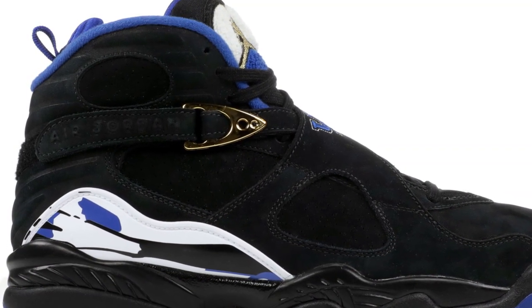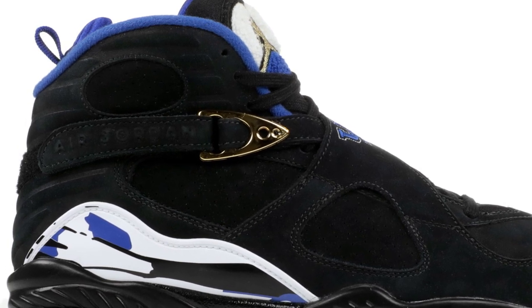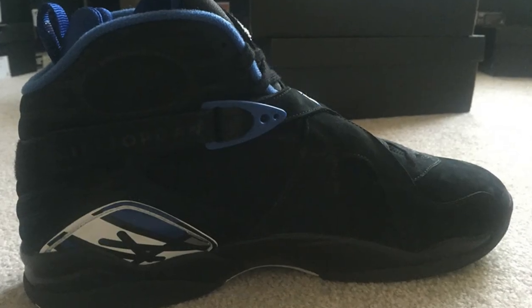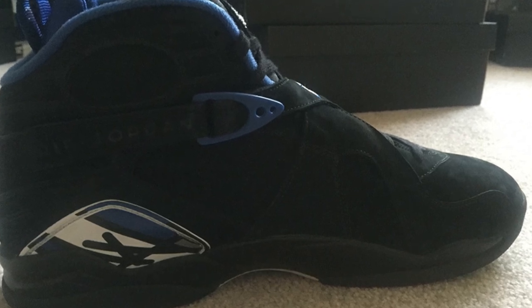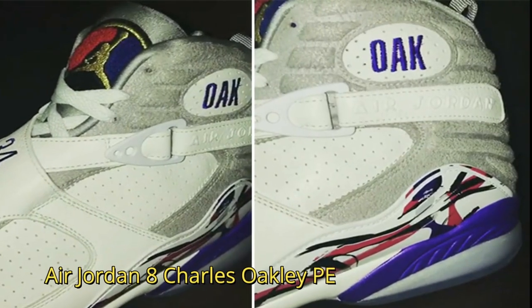Another sneaker that Drake owns is the Air Jordan 8 Kentucky Blue Midnight Madness P.E. This sneaker pays homage to the Kentucky Wildcats. It sports a palette of black, white, and royal blue with UK embroidery centered on the cross straps.